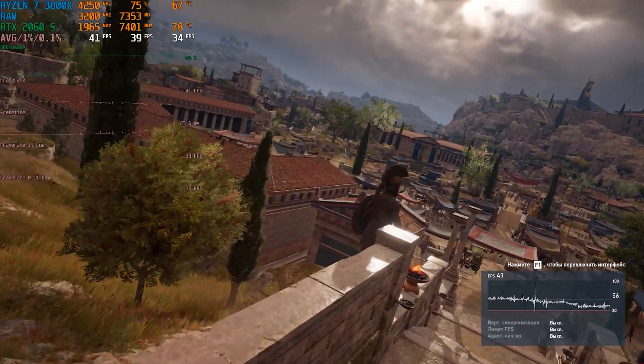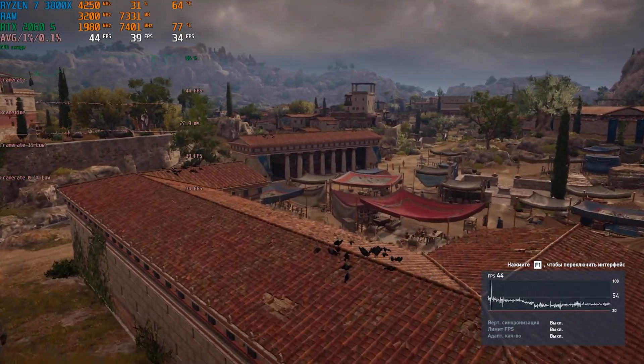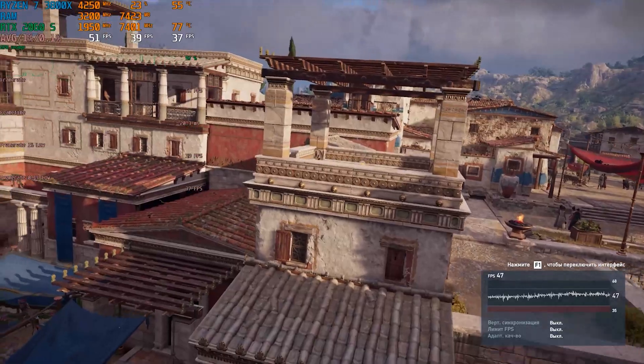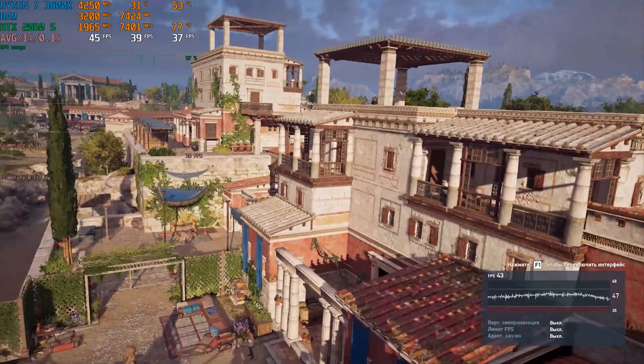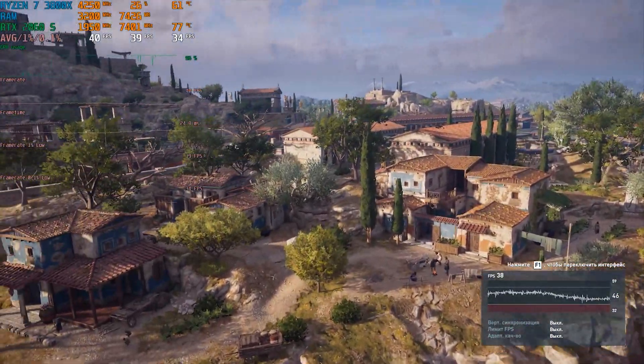Assassin's Creed Odyssey at the highest graphics settings and our PC copes perfectly. Please note that even in the most demanding games our CPU temperature reaches no more than 60 degrees.